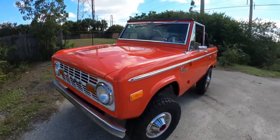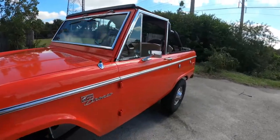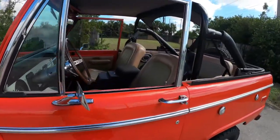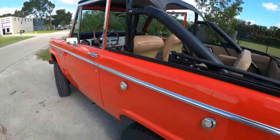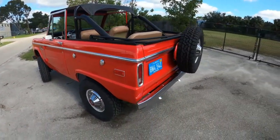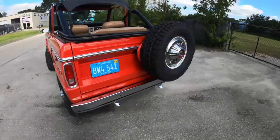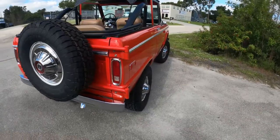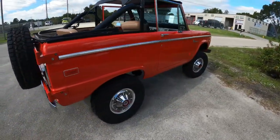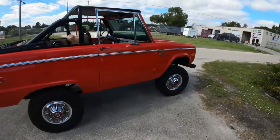All right guys, so we're out here, just went for a little cruise in Craig's Coyote swap Bronco. Running really good, man. The whole goal of this build — Craig brought the truck to us — was to create a very clean OEM plus style Coyote swap on this Bronco. Truck's gorgeous inside now.